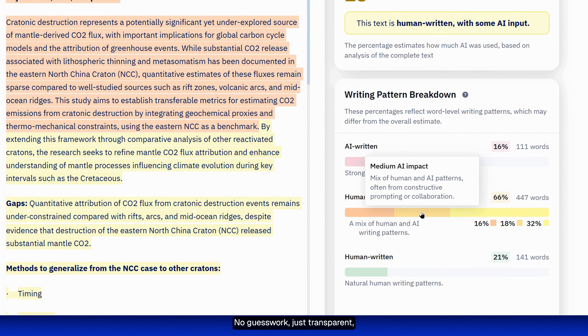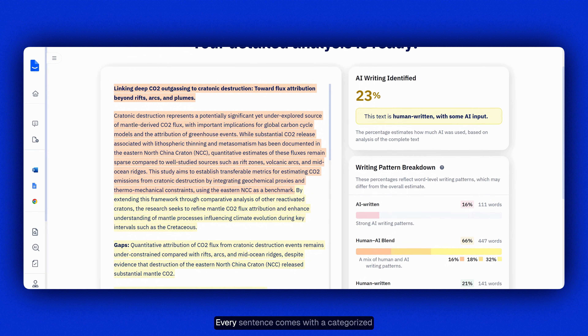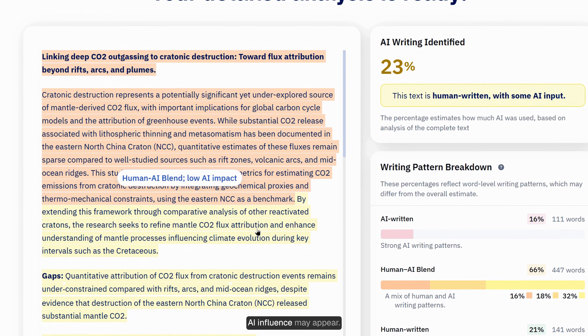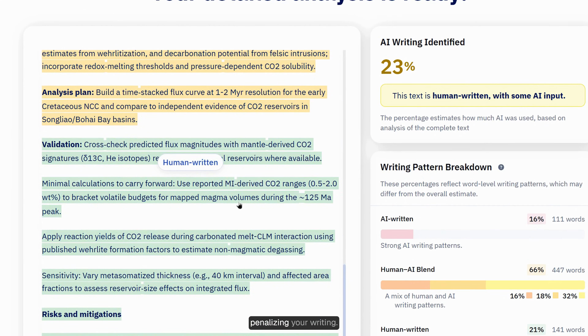No guesswork, just transparent contextual scoring. Every sentence comes with a categorized highlight to help you understand where AI influence may appear. These insights guide revision without penalizing your writing.